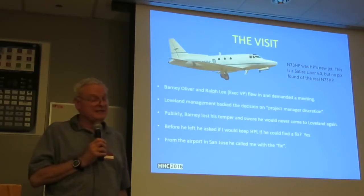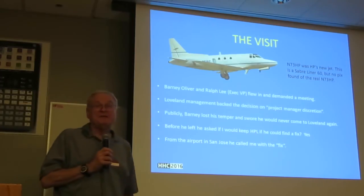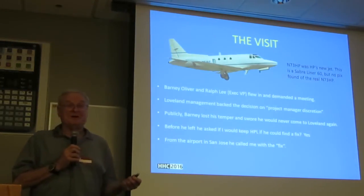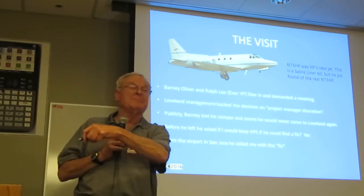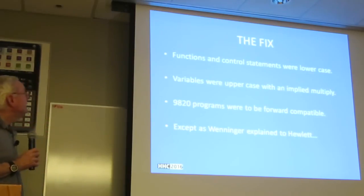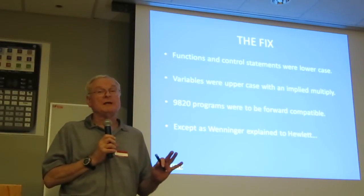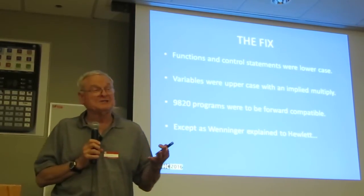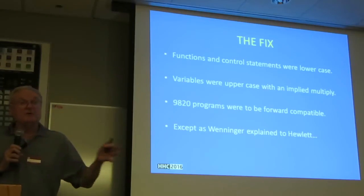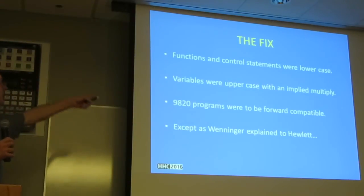As soon as they left, my boss told me I'd made a terrible mistake for my career and probably damaged all of Loveland. But about three hours later, I get a telephone call from Barney — he's at the corporate airport, didn't even get back to the plant. As soon as he got off the plane, he called and said: 'I've got the fix.' The entire fix: functions and control statements are lowercase, variables are uppercase. It seems perfectly simple now, but we'd fought and fought over it because old displays always showed everything uppercase — we had a mindset we couldn't break out of.